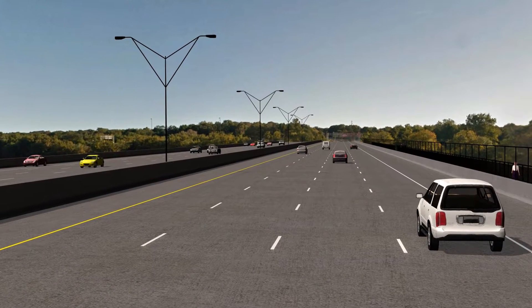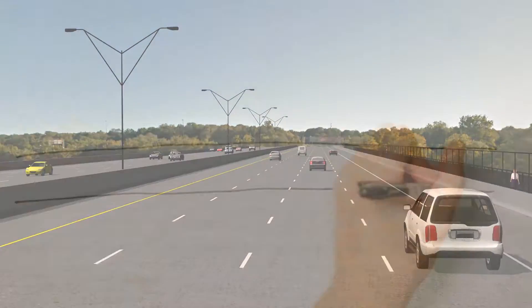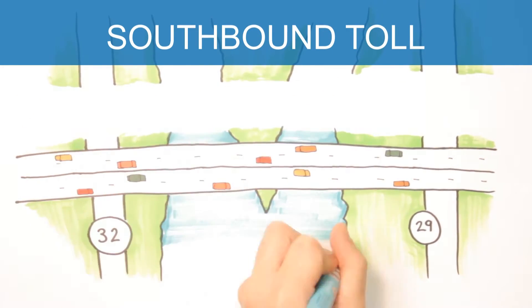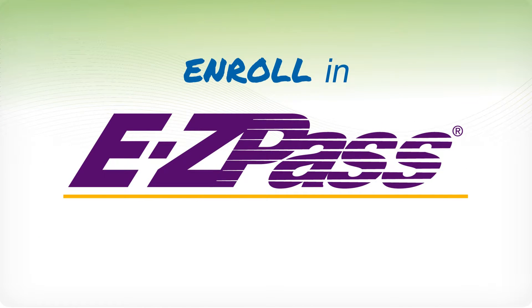If you plan to drive on the new Scudder Falls Bridge, there are some additional things you will want to know. First, tolls will be collected only in the southbound direction. Second, tolling is expected to begin on the new Scudder Falls Bridge starting in 2019. Third, EZPass users will pay the lowest toll rates at the new Scudder Falls Bridge.